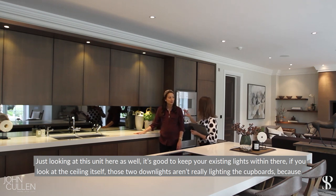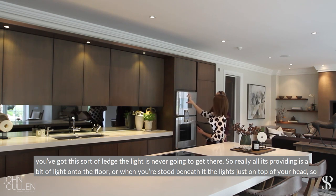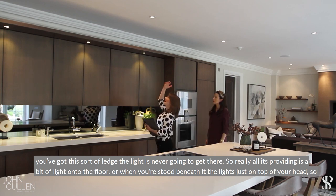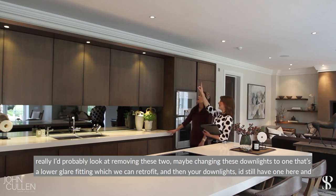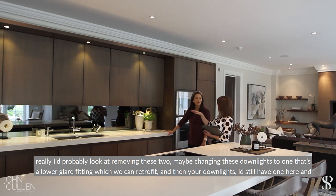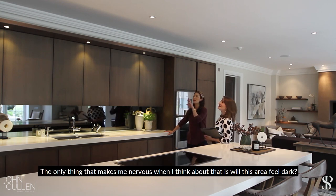Looking at this unit here — it's good to keep your existing lights within it. If you look at the ceiling, those two downlights aren't really lighting the cupboards because of the little ledge; the light never gets there. They just provide a bit of light on the floor or on top of your head when you're stood underneath. I'd probably look at removing those two, changing them to a lower-glare fitting which we can retrofit, and keeping one downlight on the end to reflect light off the cupboards so when you open them you've got light going in.